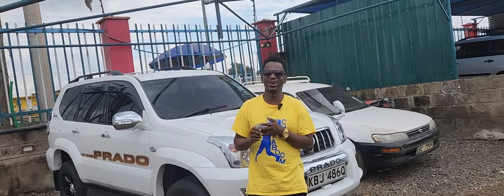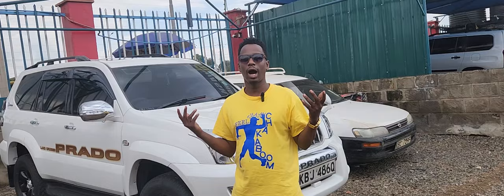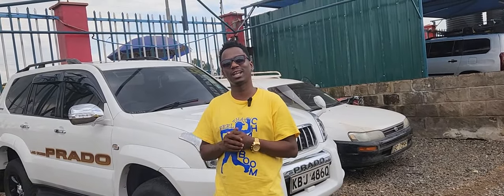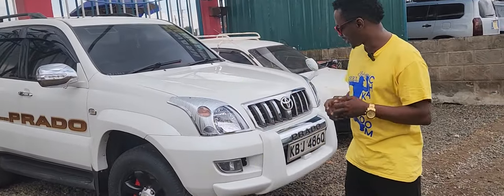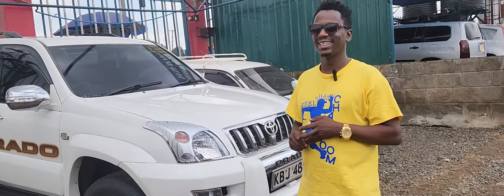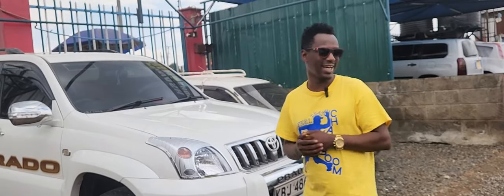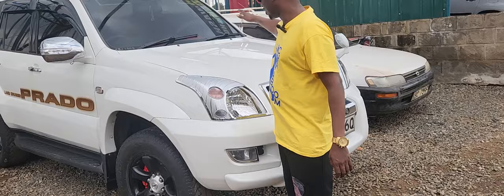Hey guys, welcome to Omar's Garage. You know how we do it — we always like to inform you on what we're doing, how we're doing it, and before and after: how the car used to look and how it will look when it's done. Karibu sana. Today we have a very lovely J120. This car is a recommendation from my friend who brought it, and it had an accident — the whole front was banged.